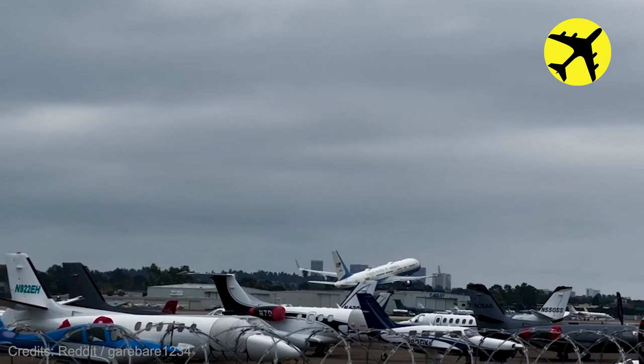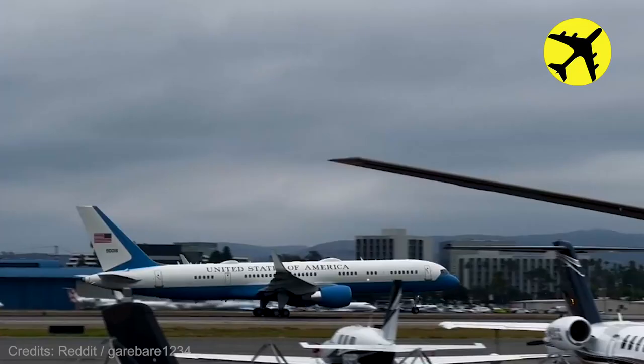This person's view of the plane taking off at John Wayne Airport.